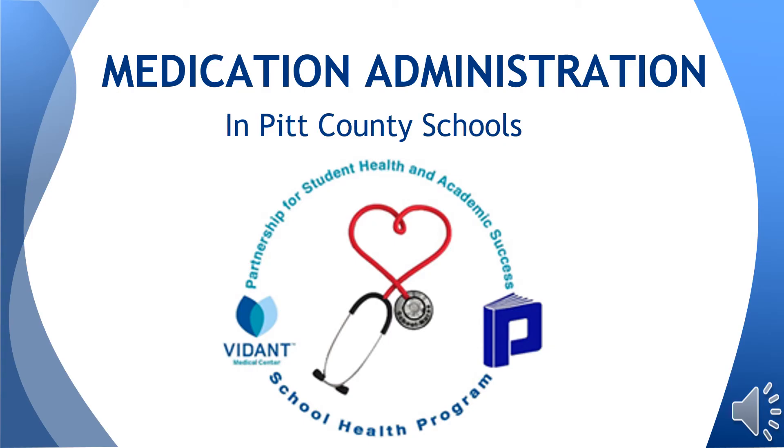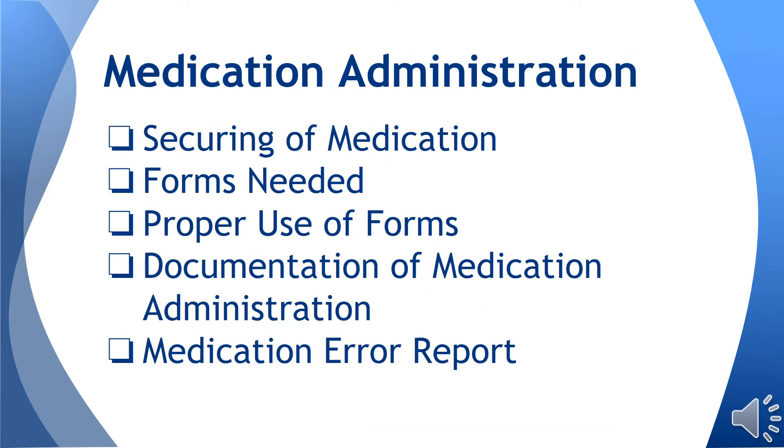Welcome to the web-based staff training session for medication administration in schools. In this session, we will learn the appropriate manner in which to secure medications, what documentation is needed, how to record the administration of medication, and the appropriate actions to take if an incident were to occur.